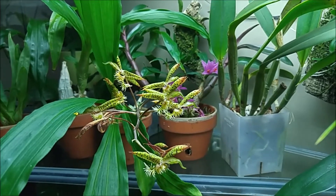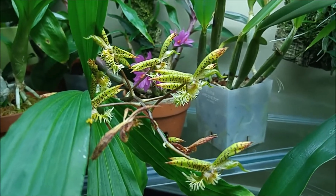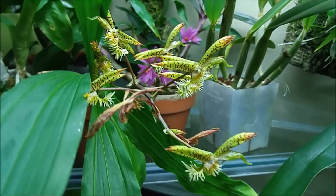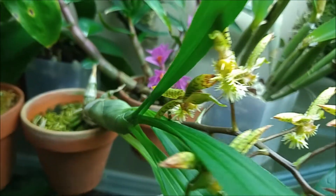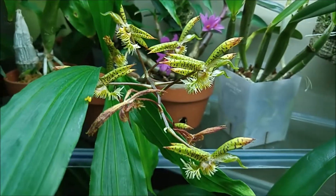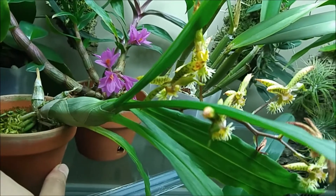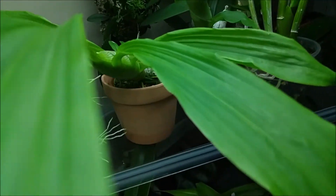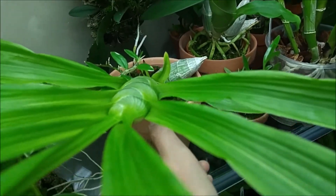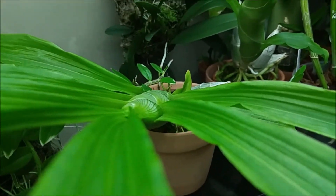This is the Catasetum cross between Gladiatorium and Barbatum and it is blooming for me the second time this season. You already saw it in bloom — there's an old spike there and it produced me a second spike, which is really great. What I like about this Catasetum is that it is not as big. It's pretty miniature. Comparing to those other guys, they're huge.